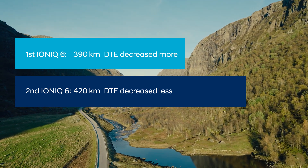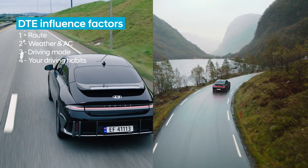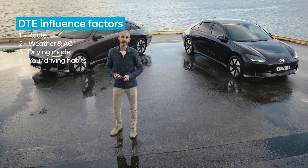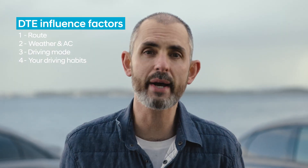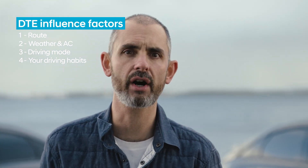So many things affect DTE. It's affected by the type of car that you drive, by route, by conditions, by the driving mode you choose, and by your driving habits. But because the Ioniq 6 is always calculating it in real time, you'll always know exactly how far you can go.